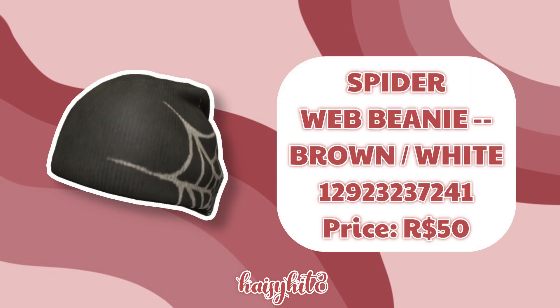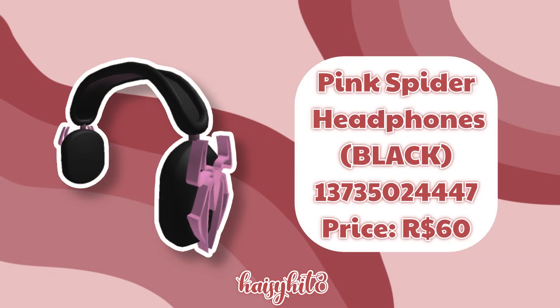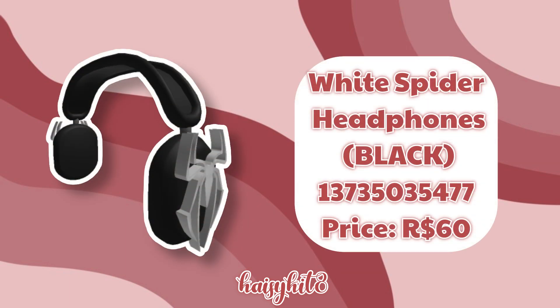The code for this Brown and White Spider Web Beanie in Red is 129232317241 and it costs 50 Robux. The code for these Casual Red Spider Headphones in Blue is 13838780251 and they cost 60 Robux. The code for these White Spider Headphones in Red is 13835198486 and it costs 60 Robux. The code for these Casual Red Spider Headphones in Black is 13838775038 and they cost 60 Robux. The code for these White Spider Headphones in Black is 13735035477 and it costs 60 Robux.